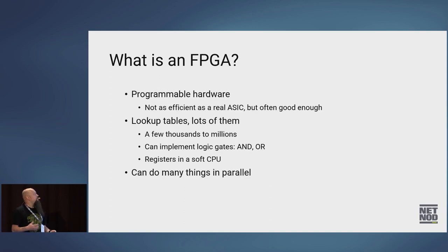What is an FPGA? It's a piece of programmable hardware. It's not as efficient as doing your own custom ASIC, but it's often quite good enough if you want to implement something close to how you do it in hardware. An FPGA is basically a bunch of lookup tables — between a couple of thousand and a couple of million in a larger FPGA. With a lookup table you can implement logic gates — AND, OR — and if you add a NOT, well, you can do anything, which is a computer. That's basic computer science.